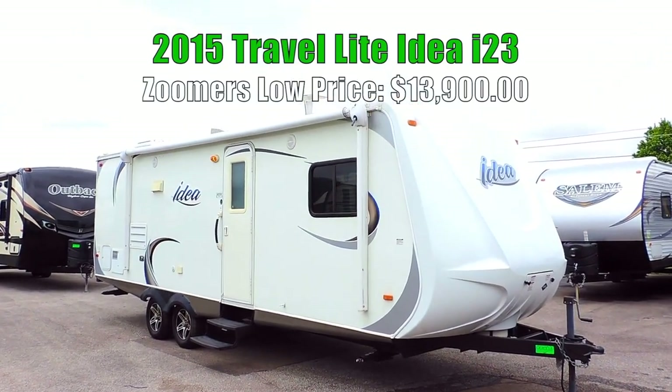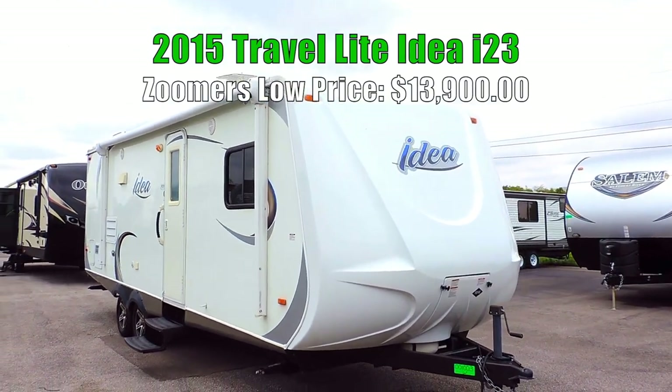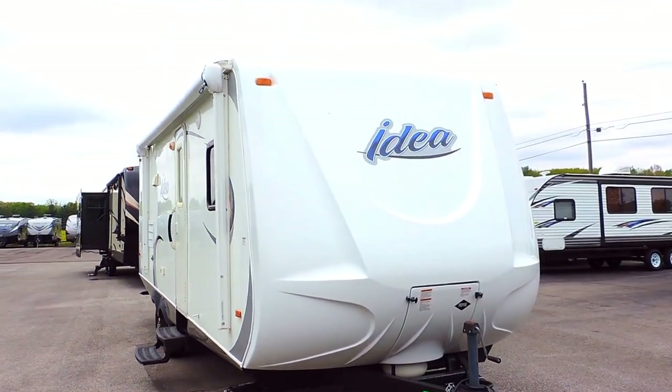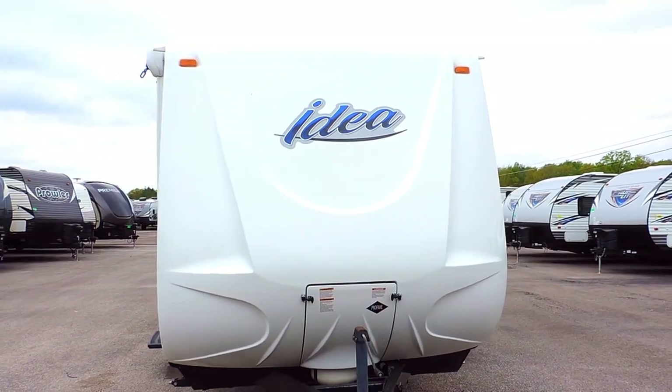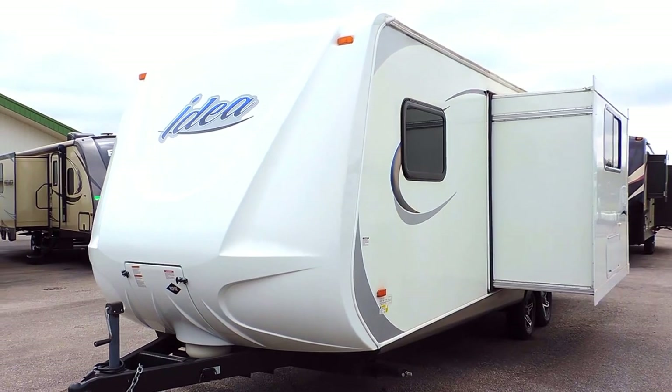Welcome to Zoomer's RV. Today we have for sale a very nice 2015 Travel Light Idea I-23 Travel Trailer. It's a single slide 23-foot couples camper that sleeps 4 people. It's 8 feet wide and only weighs 4,900 pounds dry.